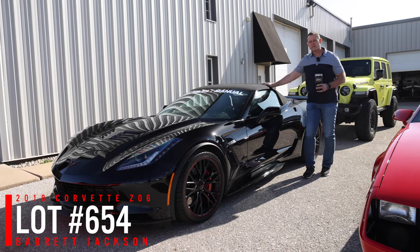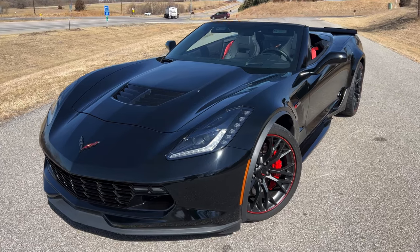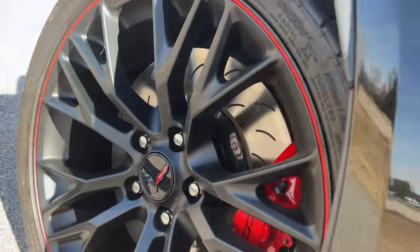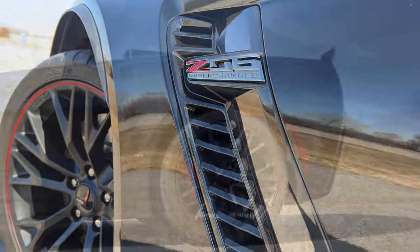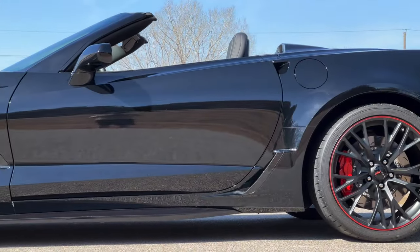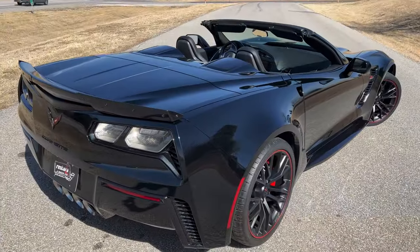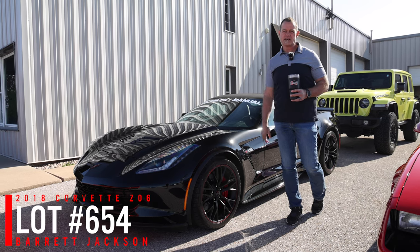2018 Z06 triple black convertible — it's got the black leather interior and it's a manual seven-speed car. It's got upgraded black wheels with a red accent and it only has 3,000 miles. This car has great options and it's a beautiful, fun car. We did a PPF on the front clip and full ceramic on the whole car. It's ready to enjoy this spring — Saturday lot number, West Palm Beach.